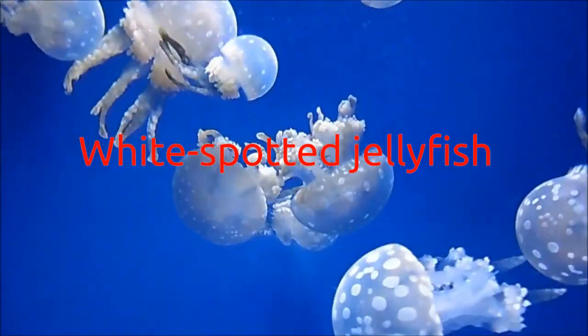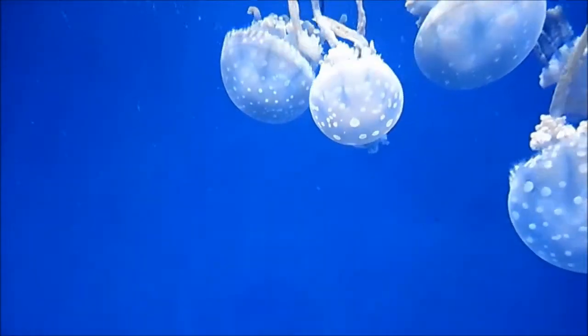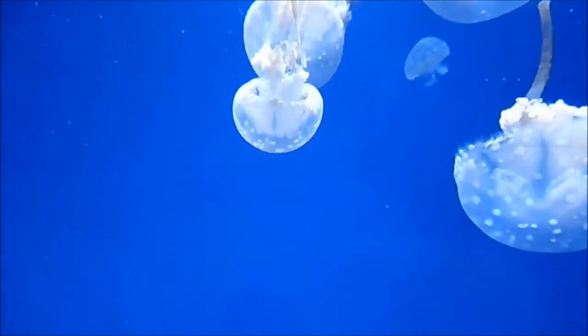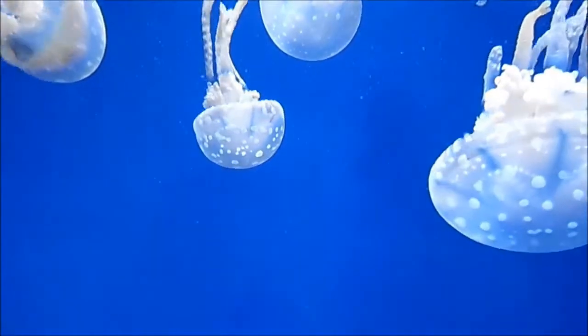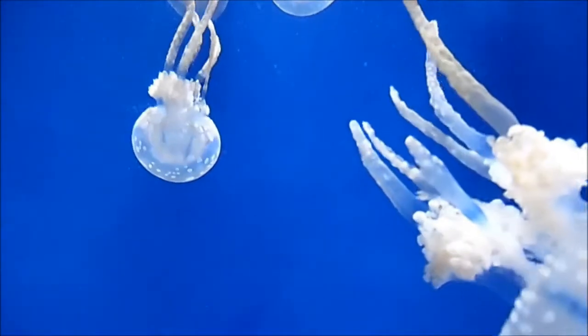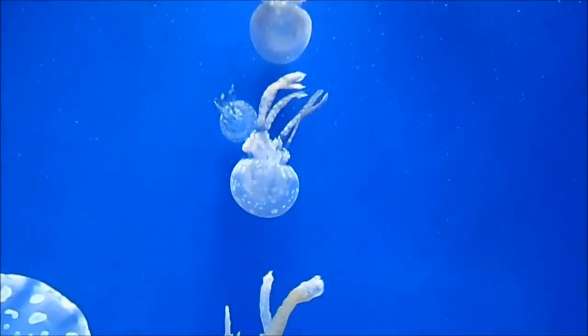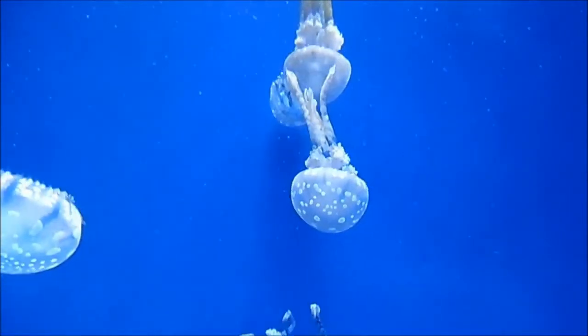These filter feeders are more focused on minuscule zooplankton, and an individual can filter as much as 13,000 gallons of water a day in its quest for a meal. The downside is that a swarm of white spotted jellies can clear an area of zooplankton, leaving none for the fish and crustaceans that also make a meal of the microscopic critters.